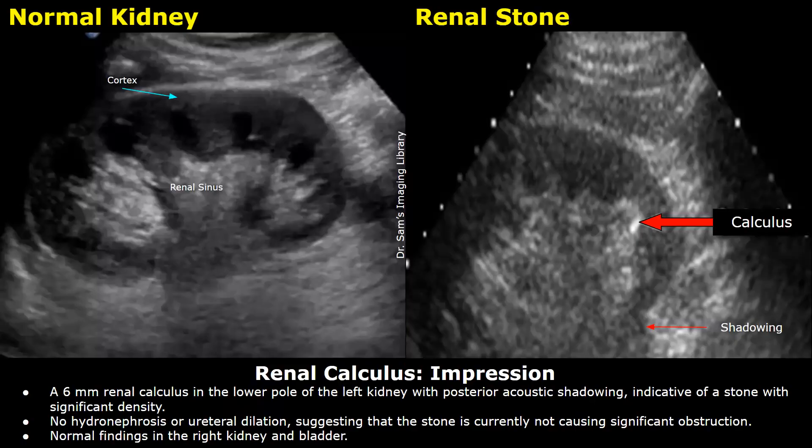This is the impression. A 6 millimeter renal calculus in the lower pole of the left kidney with posterior acoustic shadowing, indicative of a stone with significant density. No hydronephrosis or ureteral dilation, suggesting that the stone is currently not causing significant obstruction. Normal findings in the right kidney and bladder.